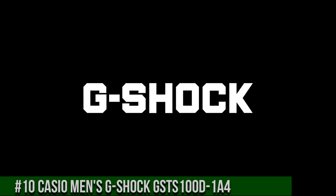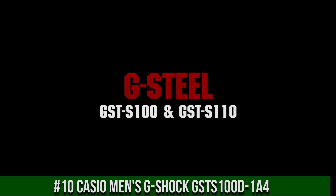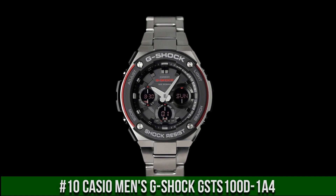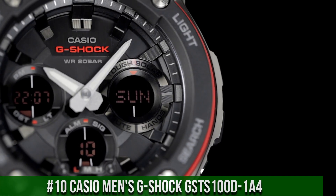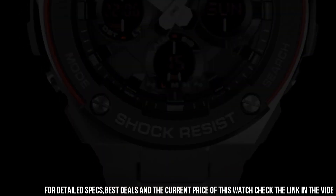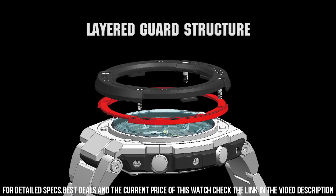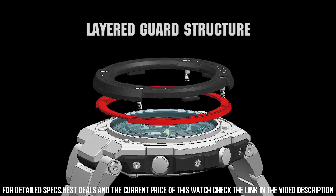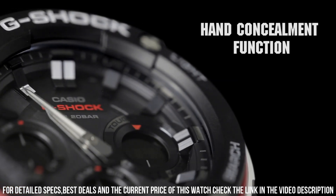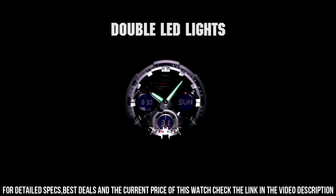Number 10: Casio Men's G-Shock GSTS100D-1A4. The quality is really outstanding at this price point. Display type: analog digital. Case diameter: 5.2 cm. Case thickness: 16.1 mm. Band width: 21 mm. Dial color: black. Item weight: 14.08 oz. Movement: quartz.